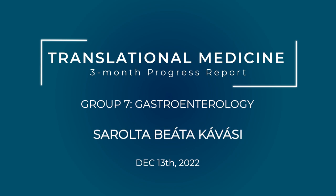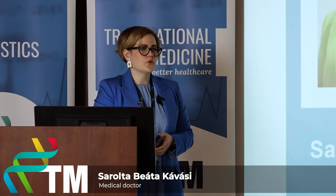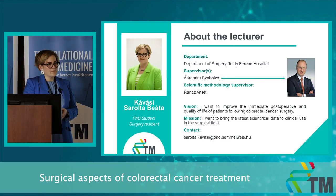Hello everyone, my name is Kavashi-Sharul Beata and I will present my PhD topic which is surgical aspects of colorectal cancer treatment. Let me present my three months progress. A few words about myself: I am a fourth-year surgery resident in Toldi Ferenc Hospital Cegled and I'm a first-year PhD student here at the CTM.